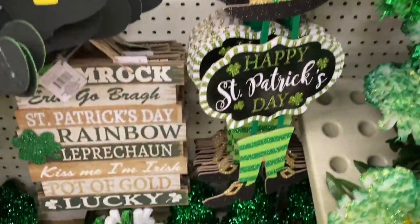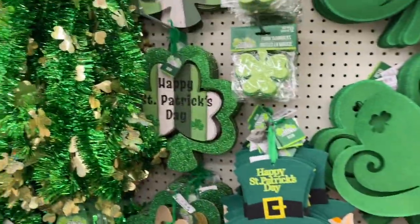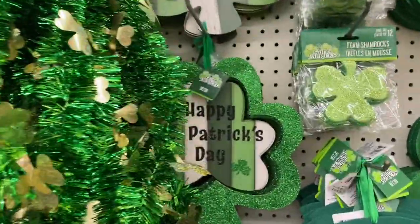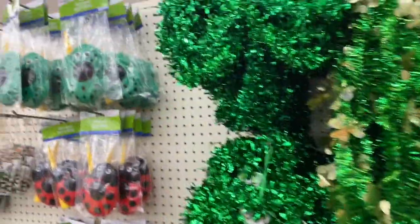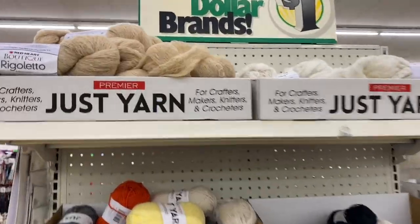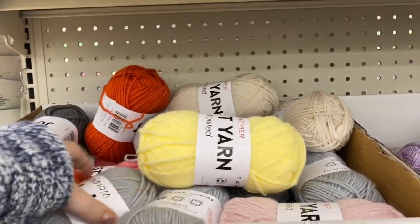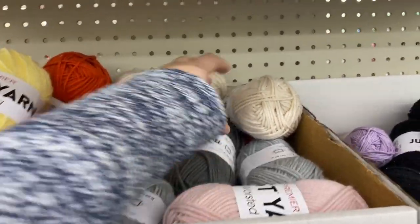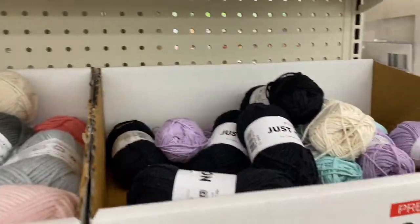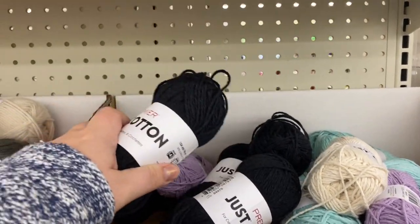These little wooden signs are super cute — I love that one, I'm going to have to get it. Last time I was here they didn't have that one. 'Lucky and Blessed, Happy St. Patrick's Day' — they have a lot of cute signs, and you can even get a little chalkboard sign and write what you want. Super cute. They also have all kinds of yarn — some with glitter, white, gray, orange, pink, dark gray, yellow, cream. They have a smaller, thinner pack too.